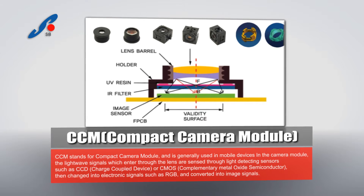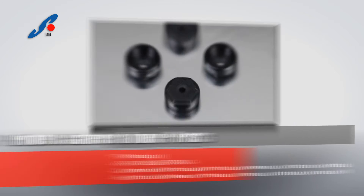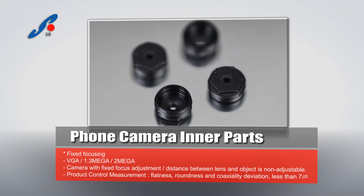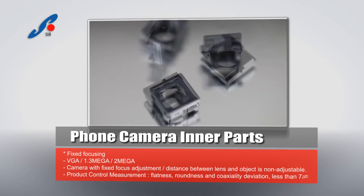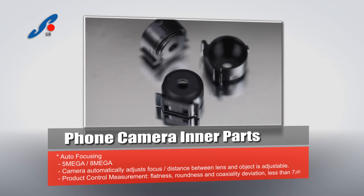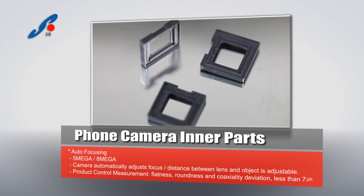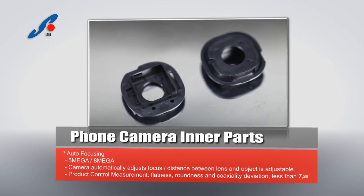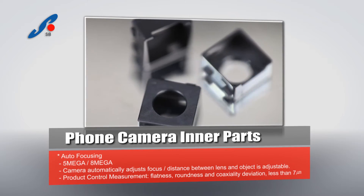CCM stands for compact camera module and is generally used in mobile devices. In the camera module, the light wave signals which enter through the lens are sensed through light-detecting sensors such as CCD (charge coupled device) or CMOS (complementary metal oxide semiconductor), then charged into electronic signals such as RGB and converted into image signals.